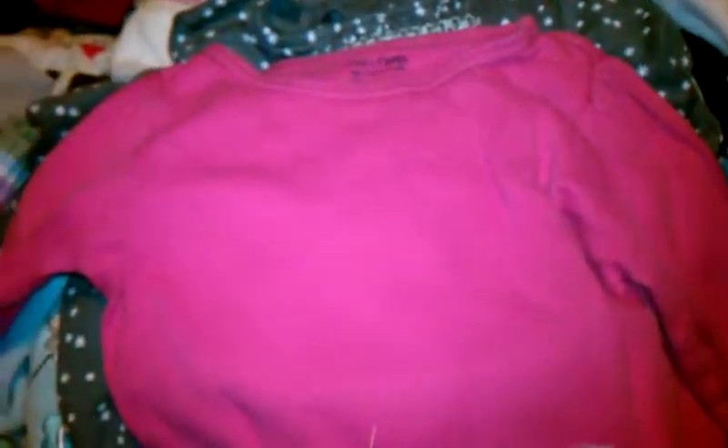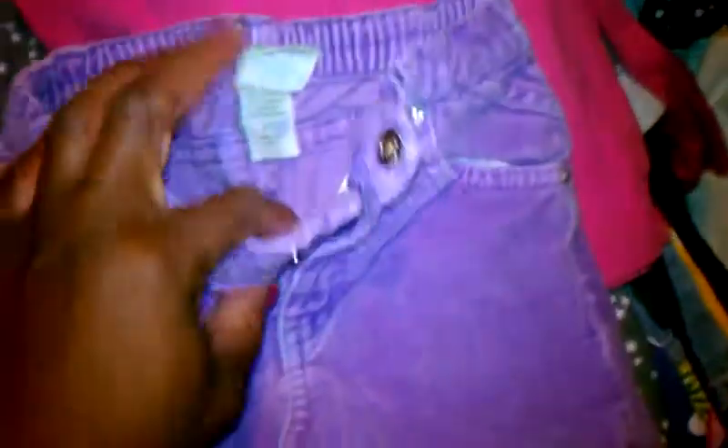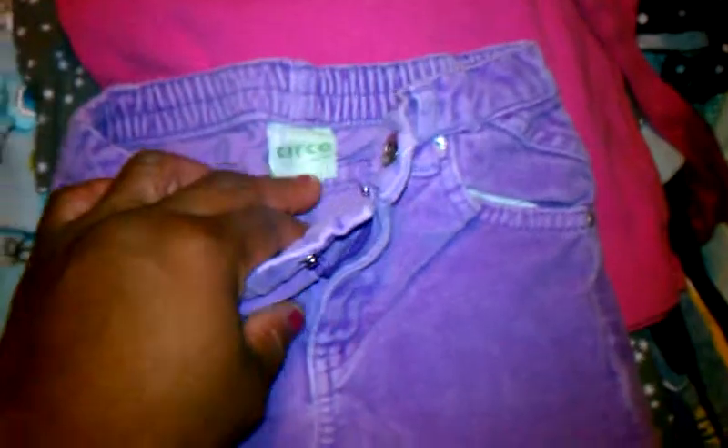Here's just a Baby Gap long sleeve shirt. It's pink — I decided to break up the purple. And here's some pants to go with it. They're a velour type, Circo brand, and they're a 2T. So that'll be a real cute outfit.